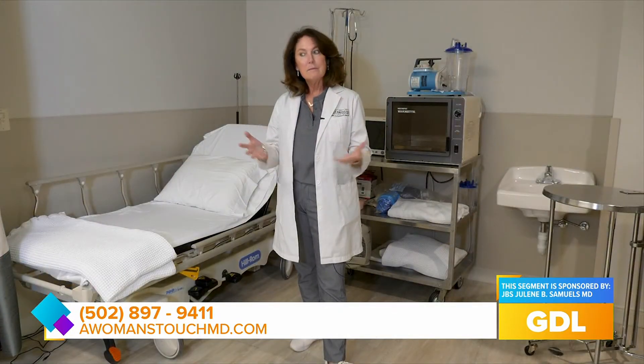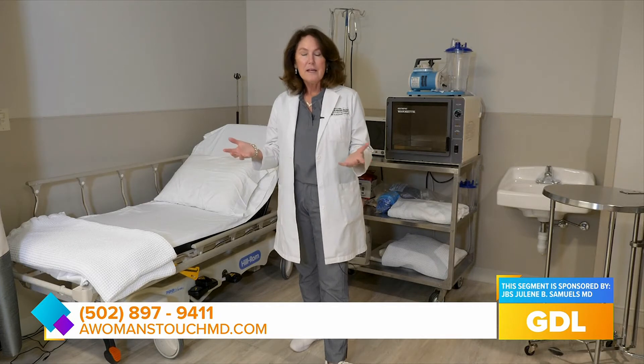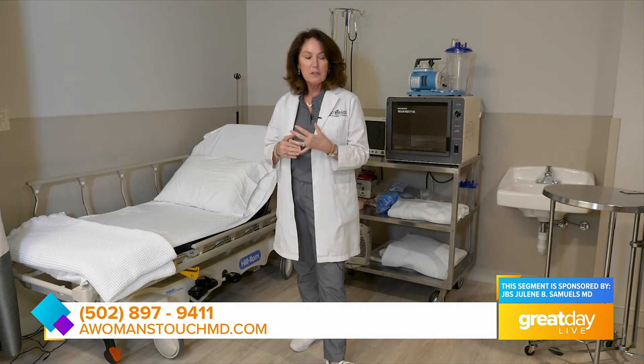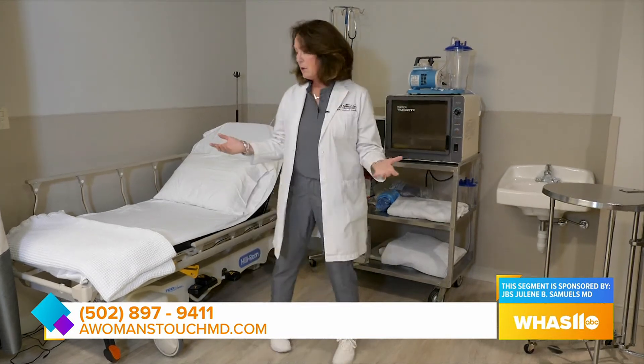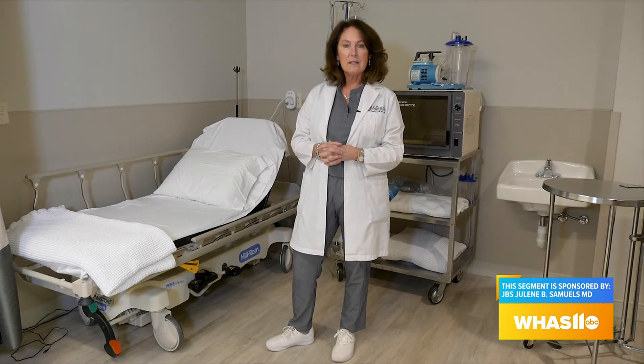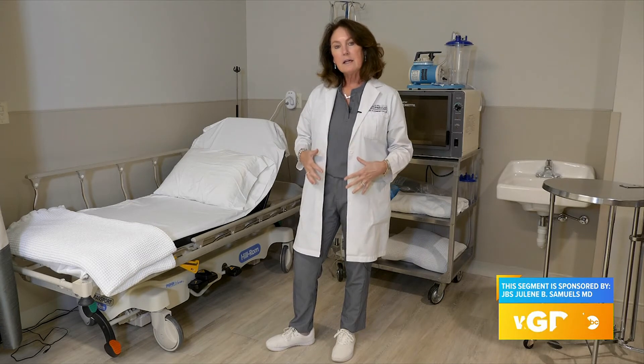So the surgery has been completed — now what happens? The recovery. And we have thought of everything here at JBSMD. We want this to be a very safe procedure, so we have all of the monitoring equipment, all of the measures that we take to reduce the risk of blood clots. I use a special anesthetic numbing inside the abdominoplasty flaps, so there's no need for a pain pump.